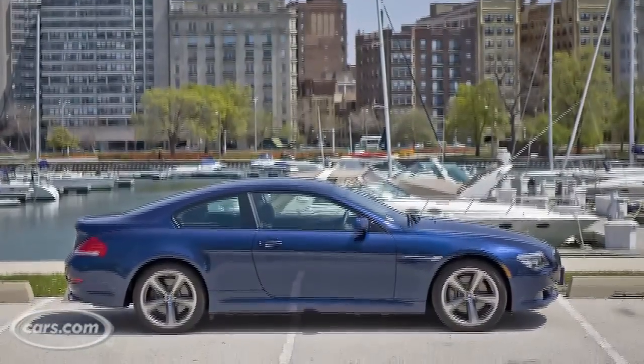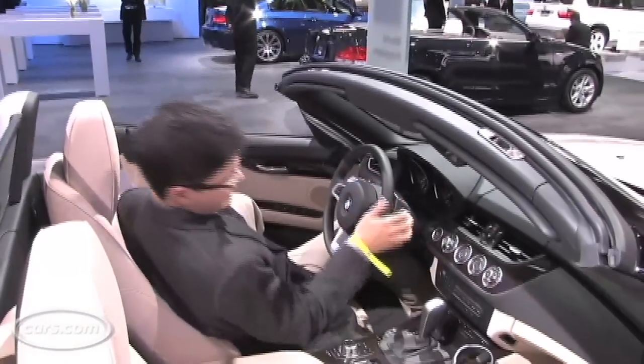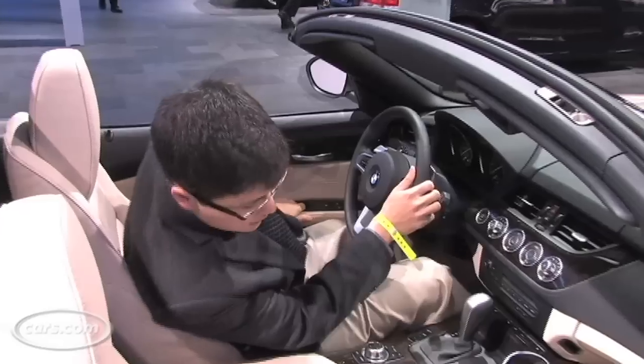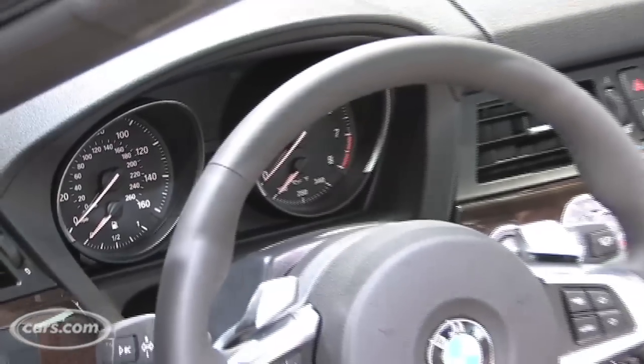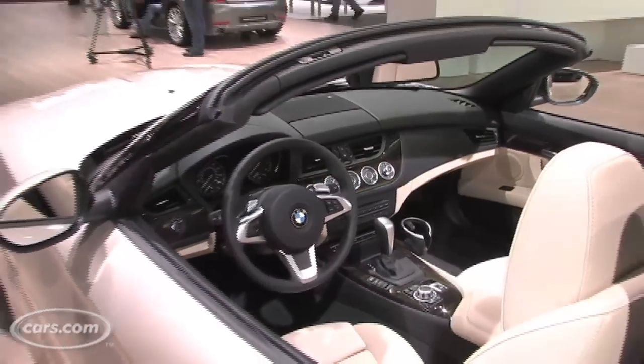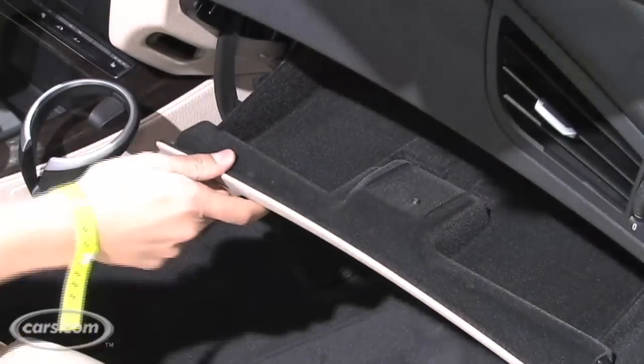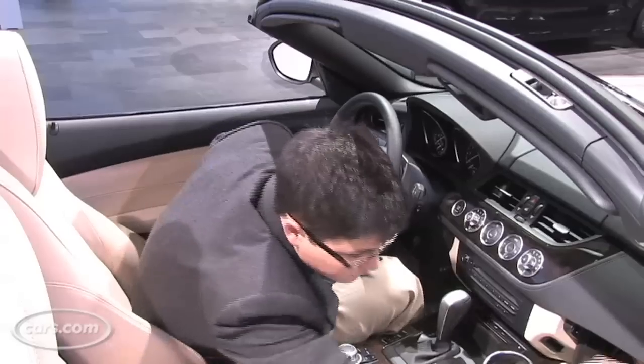More room outside also means more room inside. There's actually bigger areas here to sort of stretch out your knees. With the top up, I checked it out, there's actually pretty decent headroom. For a small car like this, there's pretty decent storage space too. That isn't something I could say about the previous Z4.